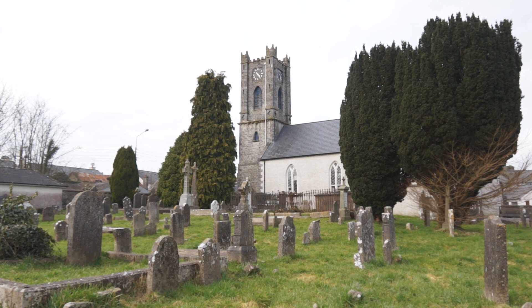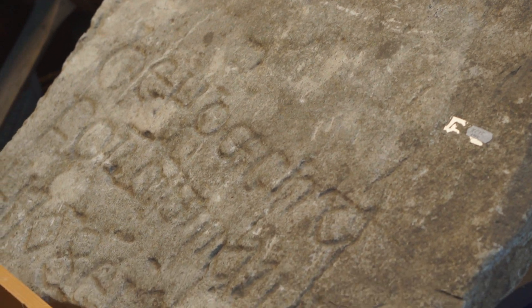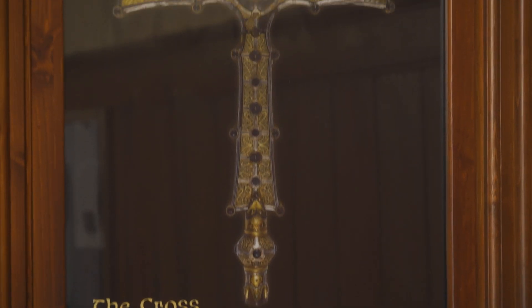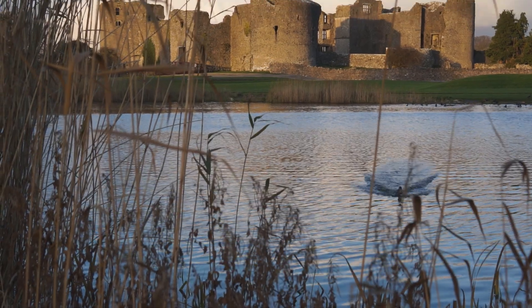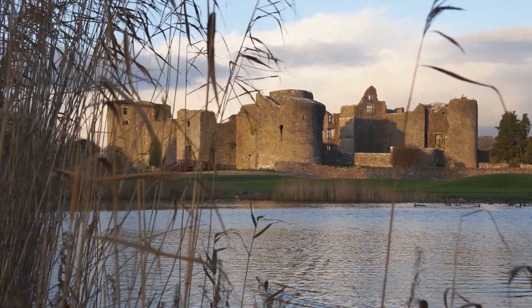A monastery founded by St. Coman in the mid-8th century was the catalyst for the beginning of structured settlement in the area of Roscommon Town. The later arrival of an Augustinian house, under the patronage of the King of Connacht, heralded further growth, and the building of a Dominican friary and a royal castle point to Roscommon being an important ecclesiastical and administrative centre in medieval times.